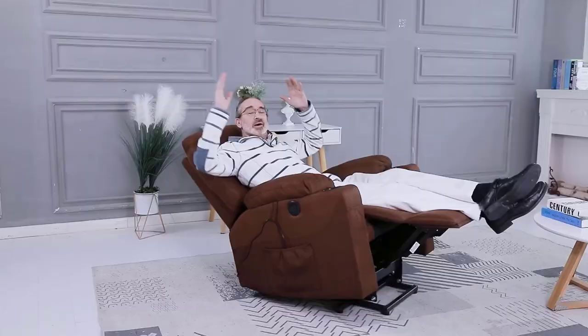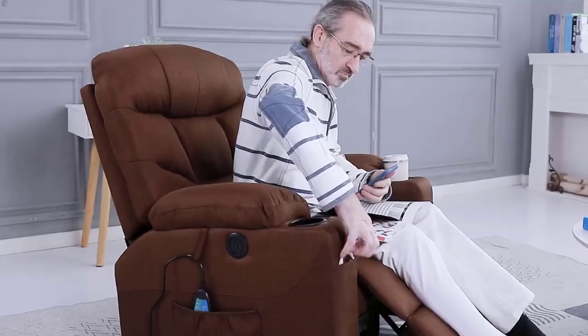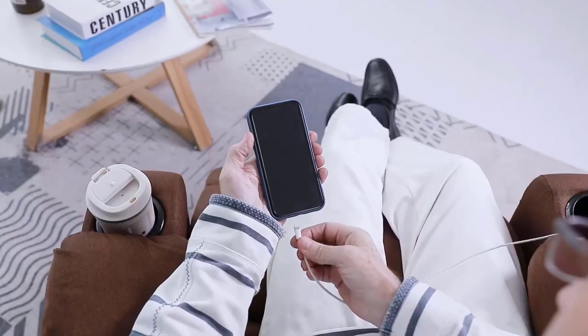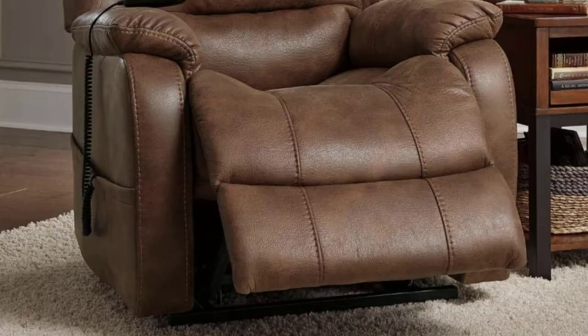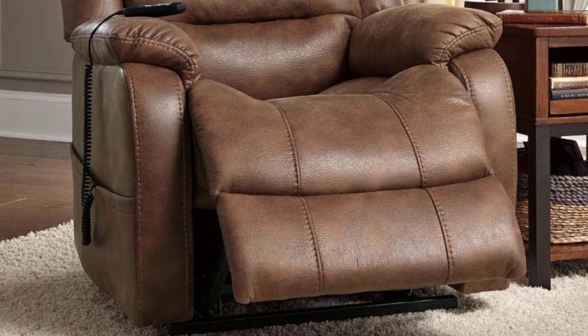Next, look out for a recliner with a backrest. This gives you the perfect amount of support and helps keep your back straight. It also helps avoid back problems, which are common for people who sit for long periods of time. And finally, make sure that it has a safety belt. This ensures that your body is kept secure in case of an emergency.